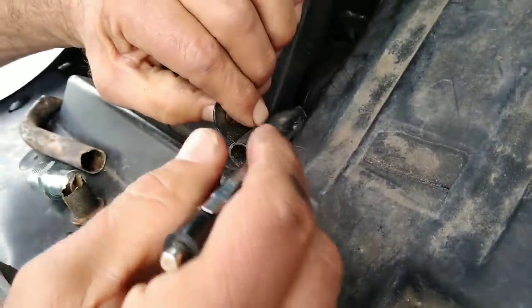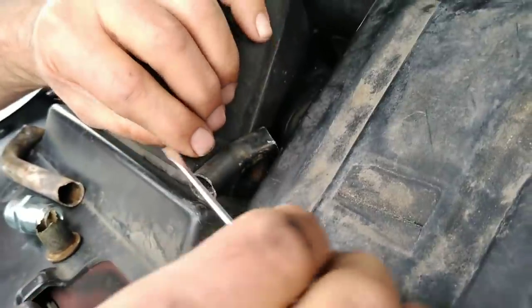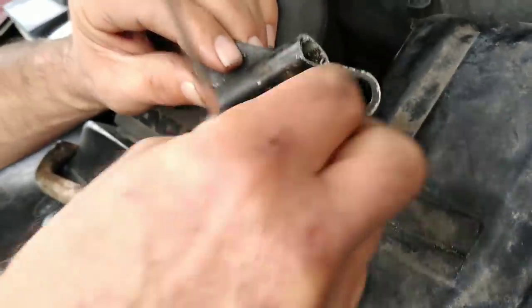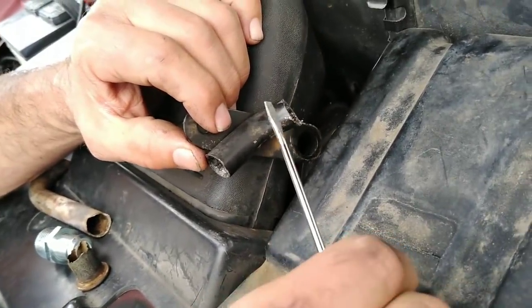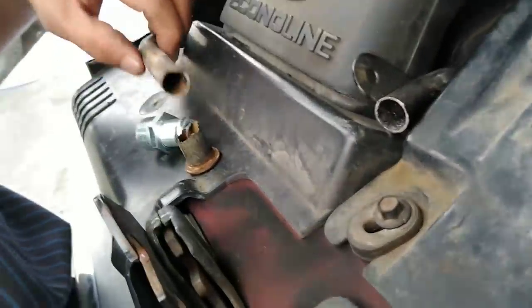That piece of pipe goes underneath the intake manifold. He was able to get under there and cut out the piece that had the pinhole, and put in a new hose with a hose clamp. We thought that was going to fix it - wonderful, that's gonna fix it.